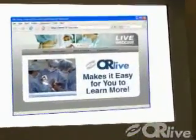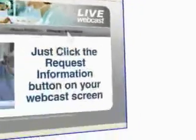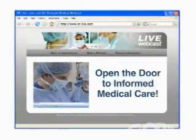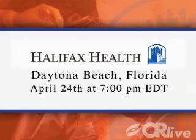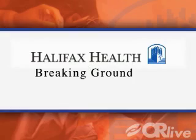OR Live makes it easy for you to learn more. Just click the request information button on your webcast screen and open the door to informed medical care. Please join us on April 24th at 7 p.m. for this live webcast of the first, the very progressive, and the minimally invasive approach to robotic gynecologic surgery. Halifax Health — Breaking Ground.